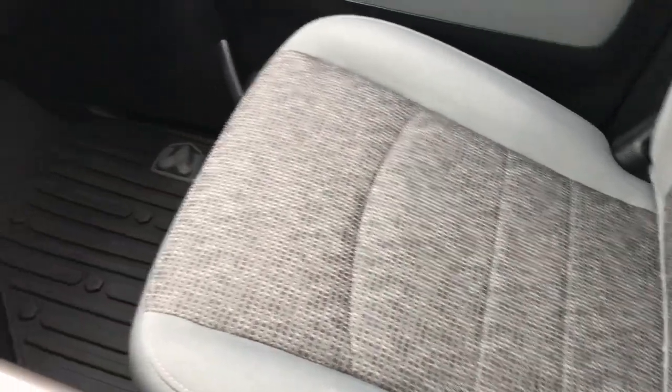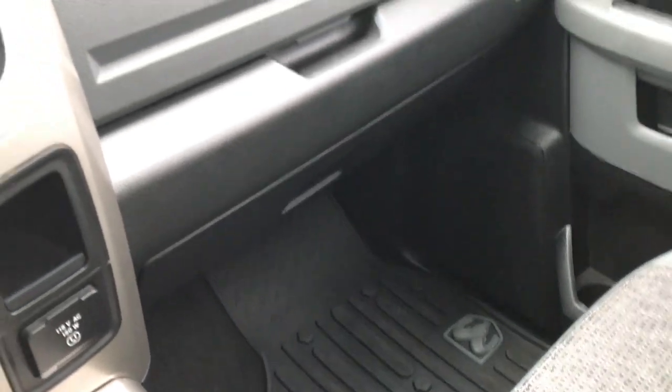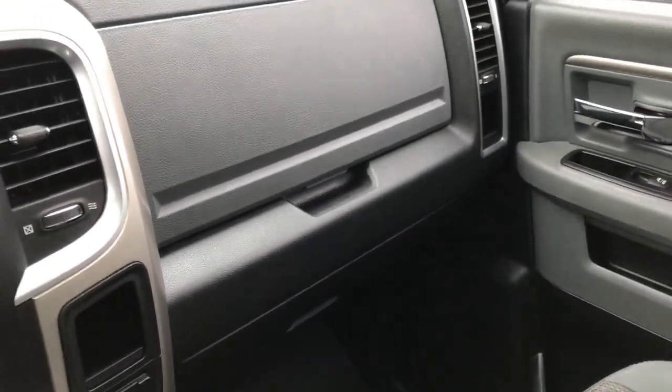The passenger seat is very clean on this truck — no rips or tears. This truck has never been smoked in. It has a factory all-weather floor mat on that side, and there are dual glove boxes as well.